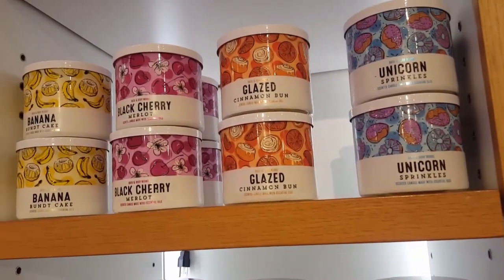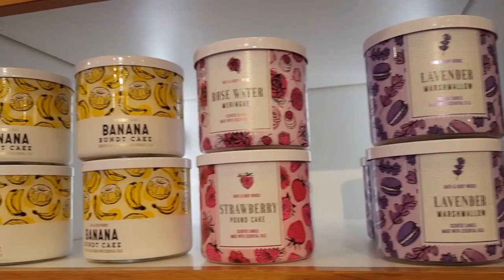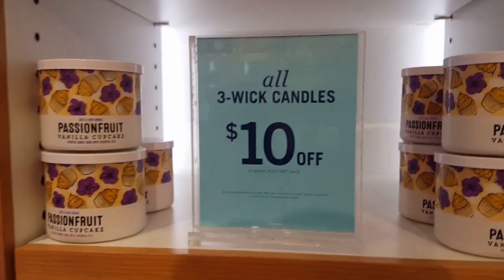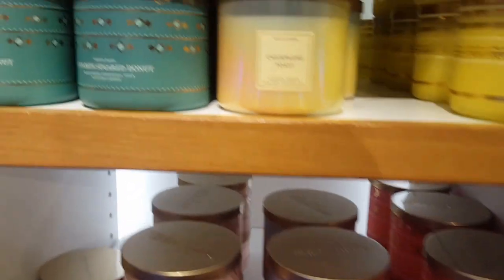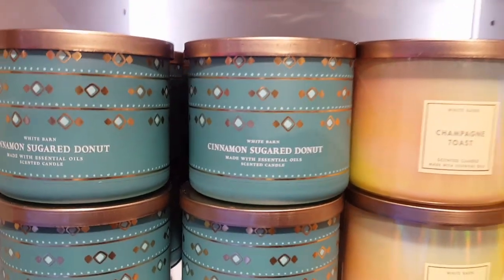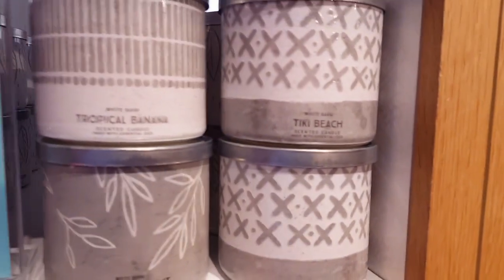Here are some more of the candles they have, and most of these are just in the package. I did not like Cinnamon Sugar Donut, and I don't like a lot of the foodie scents. Over here with the White Caramel, I don't like how the wording was on the packaging, though I do like these grey and white ones.